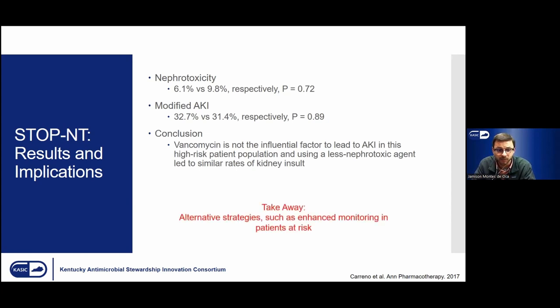The takeaway here is potentially there's some alternative strategy we can employ, such as enhanced monitoring in patients at risk. Based on this prospective piece, these patients are likely going to develop AKI regardless of what treatment we give them.